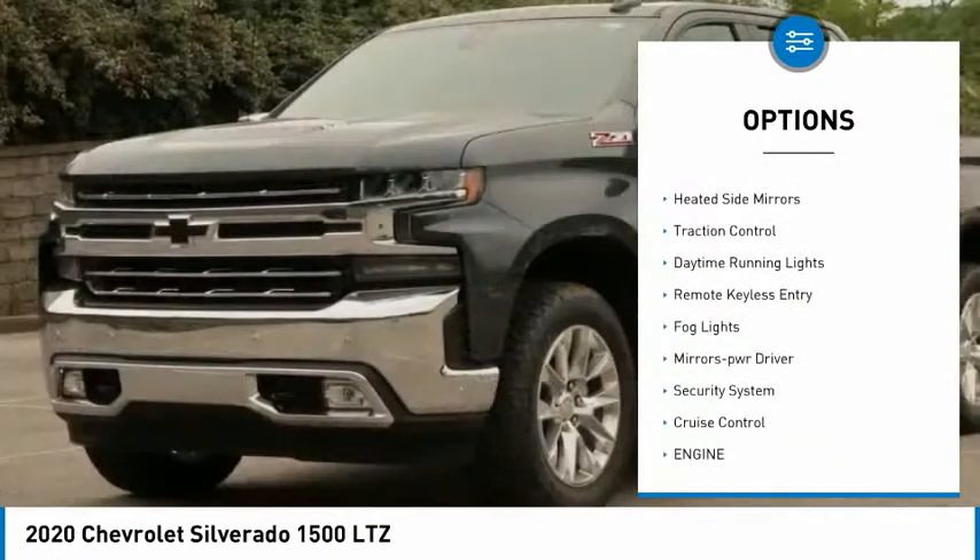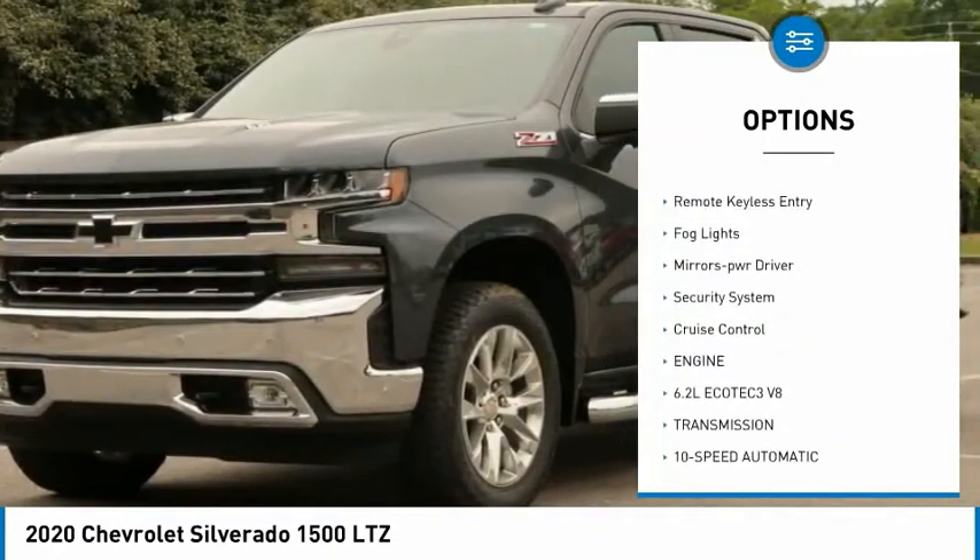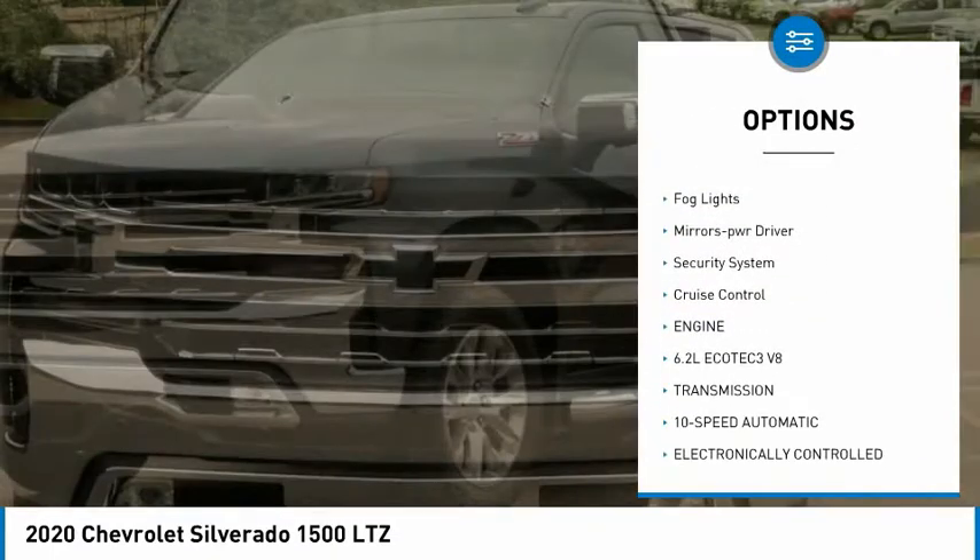Towing package, aluminum wheels, heated side mirrors, traction control, daytime running lights, remote keyless entry, fog lights, mirror memory, security system, cruise control. Searching for a dependable vehicle that looks great too?